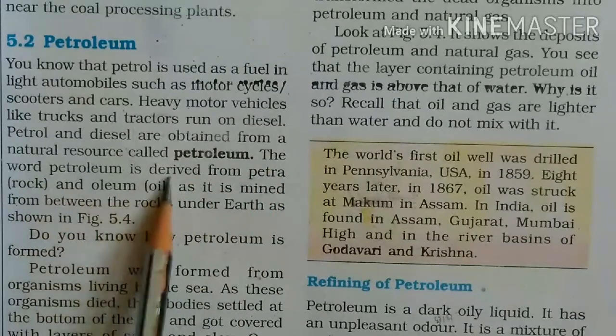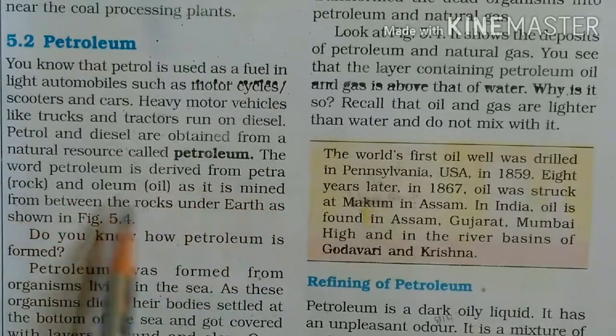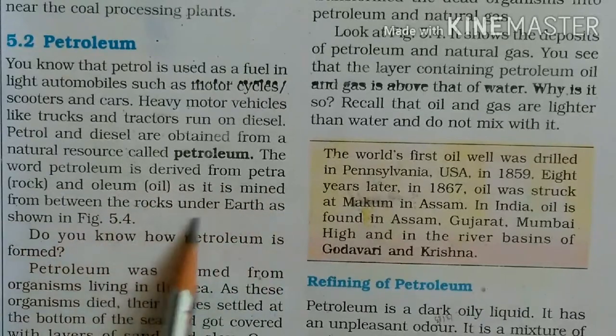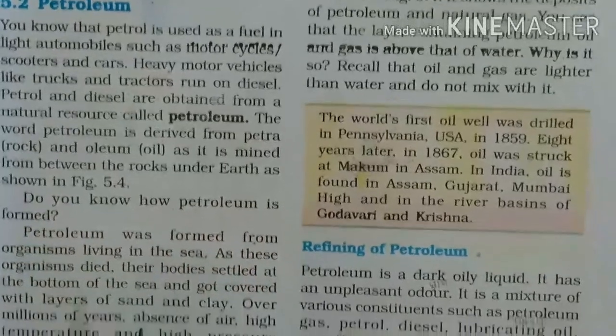The word petroleum is derived from 'petra' meaning rock and 'oleum' meaning oil, as it is mined from between the rocks under the earth, as shown in Figure 5.4.